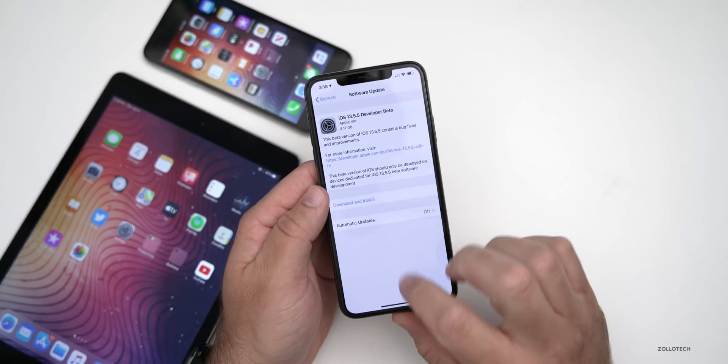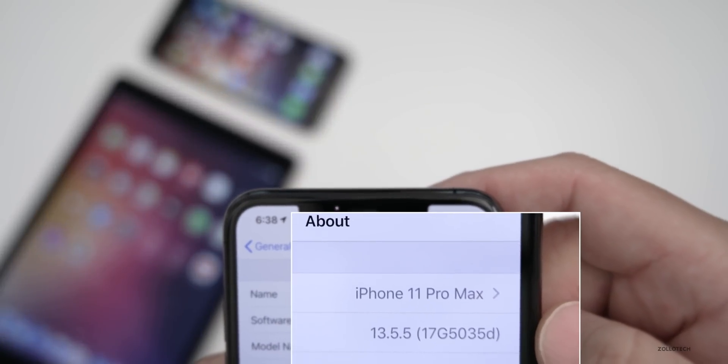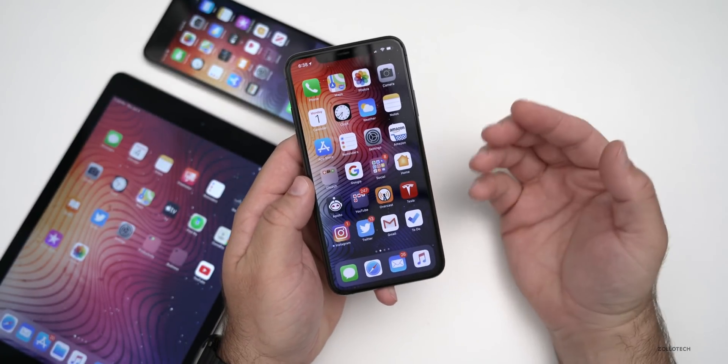Let's take a look at the build number and then some of the new updates. The build number is 17G5035D, and because it ends in D, we're a few builds away from a final version.